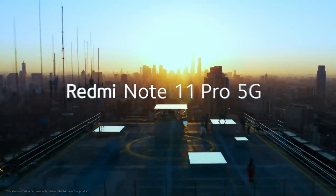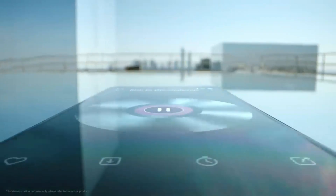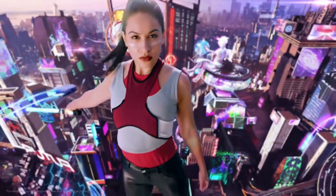Redmi Note series. If you ask me, I really love this Xiaomi series that always brings massive features at a low price. In today's video, we will explain everything about the upcoming Redmi Note 12 series.